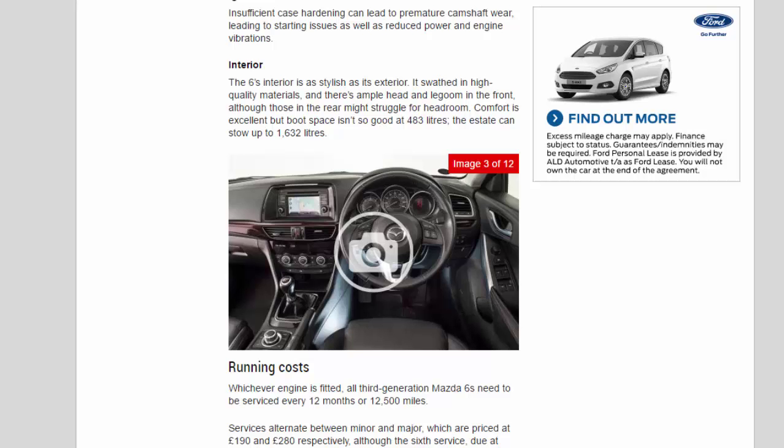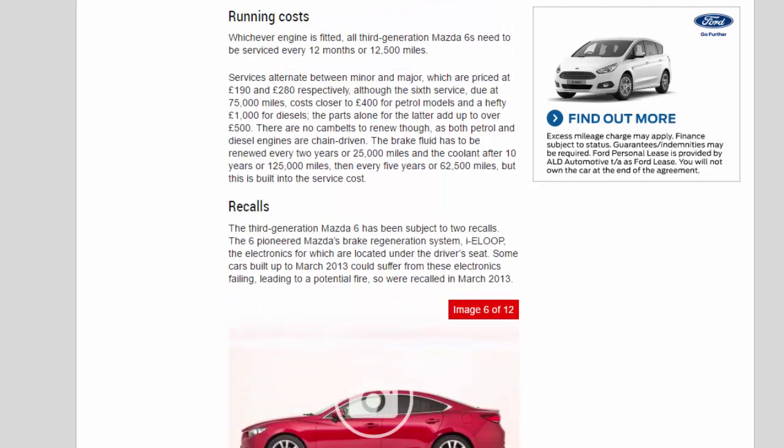Running costs: Whichever engine is fitted, all third-generation Mazda 6s need to be serviced every 12 months or 12,500 miles. Services alternate between minor and major, priced at £190 and £280 respectively, although the big service due at 75,000 miles costs closer to £400 for petrol models and a hefty £1,000 for diesels — the parts alone for the latter add up to over £500. There are no cam belts to renew, as both petrol and diesel engines are chain-driven. Brake fluid must be renewed every 2 years or 25,000 miles, and coolant after 10 years or 125,000 miles, then every 5 years or 62,500 miles — built into the service cost.